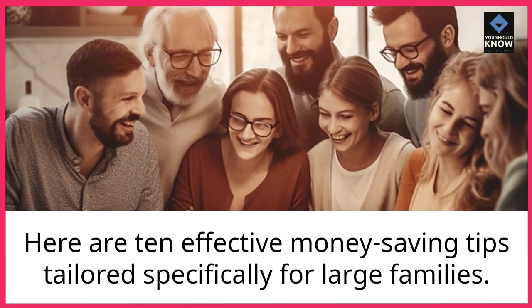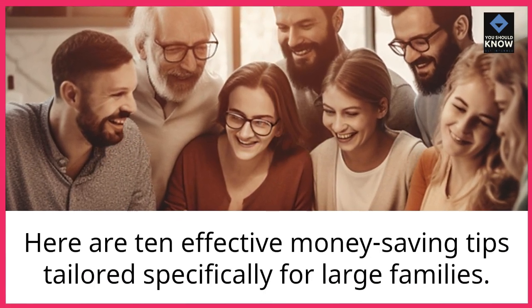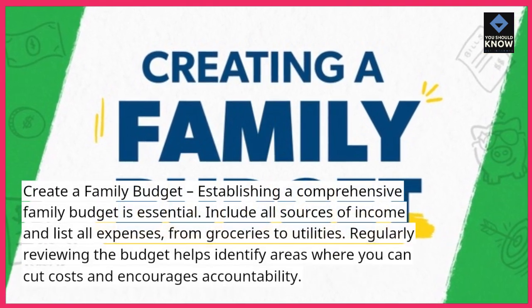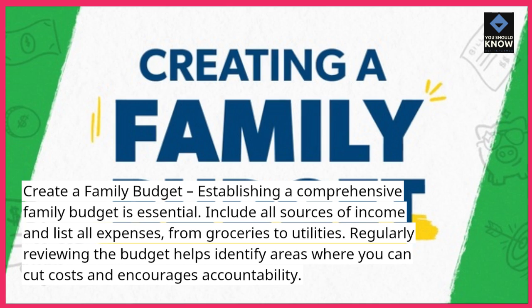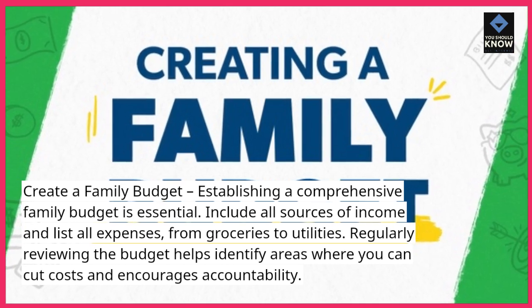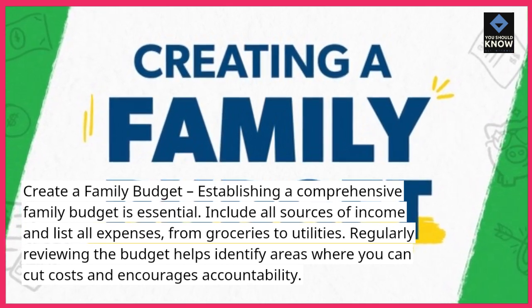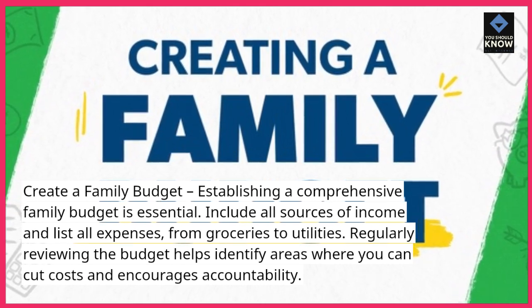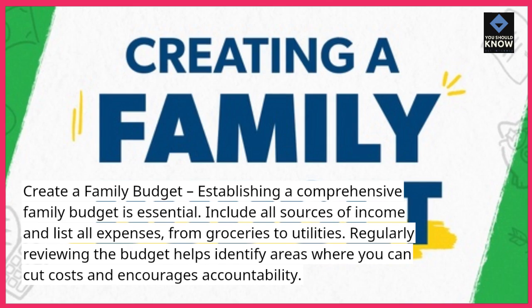Here are 10 effective money-saving tips tailored specifically for large families. Create a family budget. Establishing a comprehensive family budget is essential. Include all sources of income and list all expenses, from groceries to utilities. Regularly reviewing the budget helps identify areas where you can cut costs and encourages accountability.